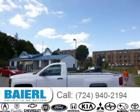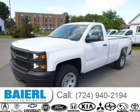This 2015 Chevrolet Silverado 1500 is located in Wexford, Pennsylvania and has 3 miles on it.